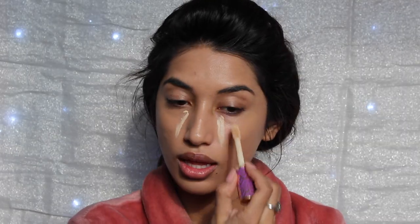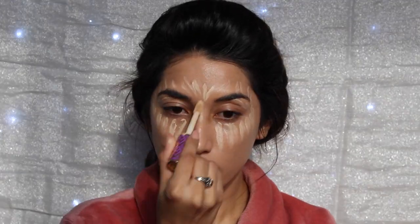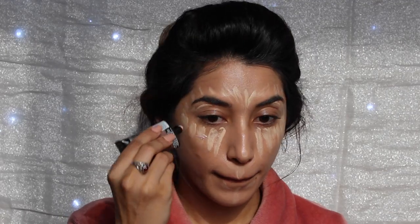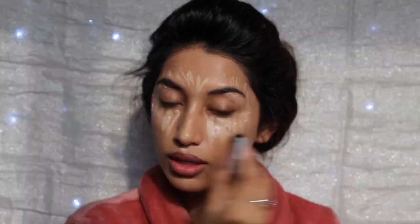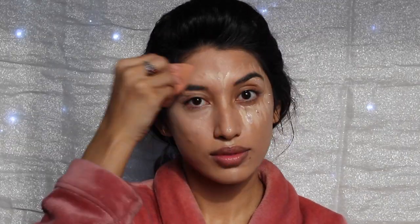Then I'm going in with my Tarte Shape Tape Concealer in Light Sand, and I'm putting that on my brow bone, my cheekbones, and also on my neck for some reason. Then I'm going in with my Maybelline Strobing Liquid in 100 Light Iridescent, and I'm just adding that to my cheekbones and blending it in with my concealer.